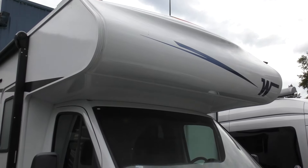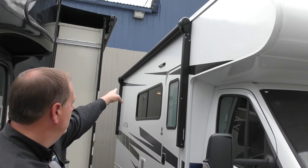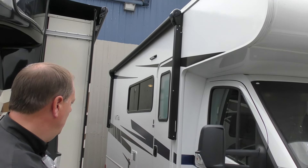You don't take up a lot of space. This coach has a power awning and also has an LED light near your entry door.